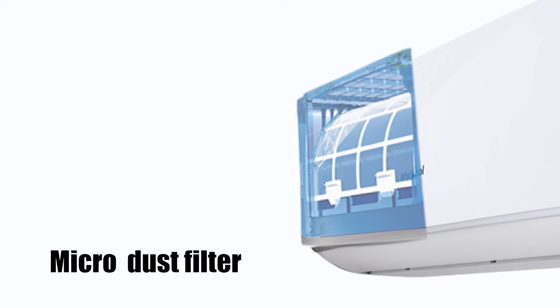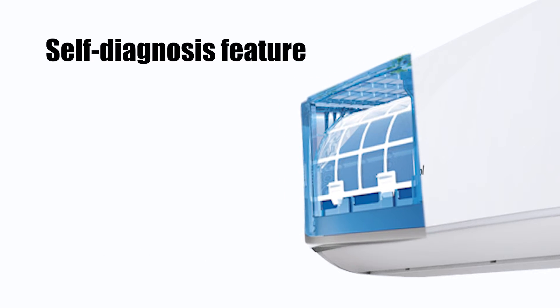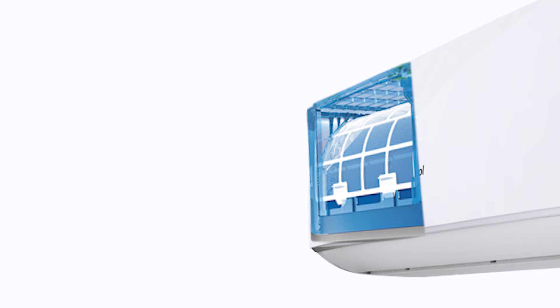The micro dust filter removes tiny dust particles, and the self-diagnosis feature monitors the health of the filter and cleans itself from time to time.